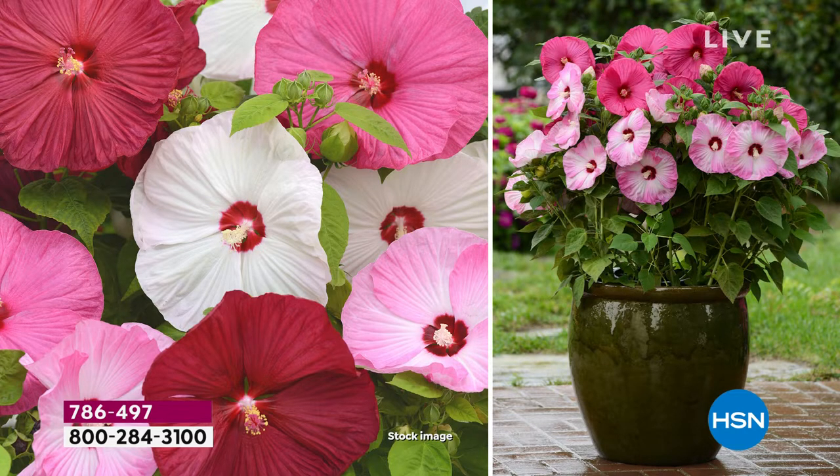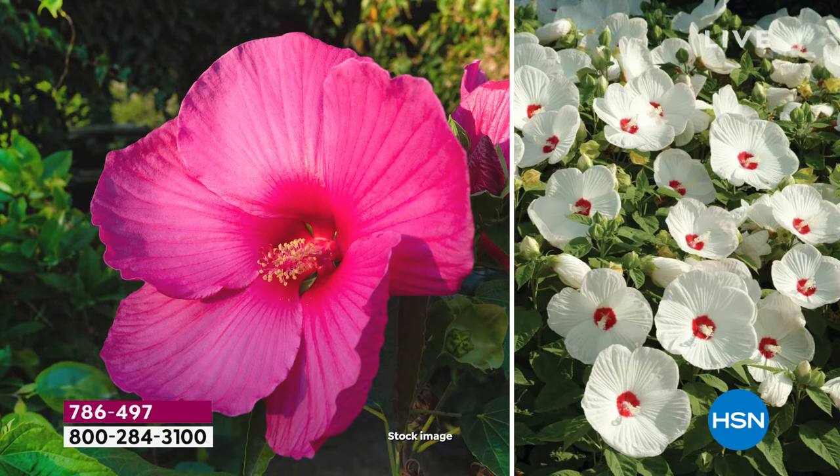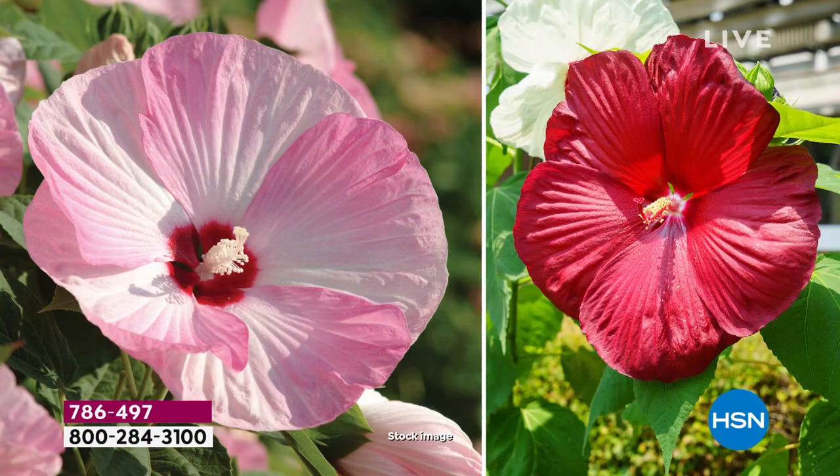We are doing free shipping and handling. If you want to get $10 off, get a brand new HSN credit card and we'll drop the price even lower for you. Get them home — they're so lovely. Speaking of lovely, Rochelle Greer is with us. She's standing by up there in Boston. I hope the weather is getting better up there, hopefully warming up, Rochelle.